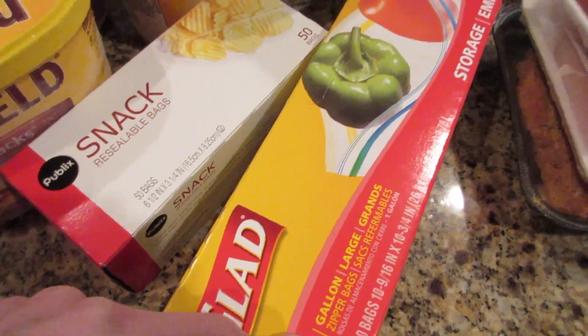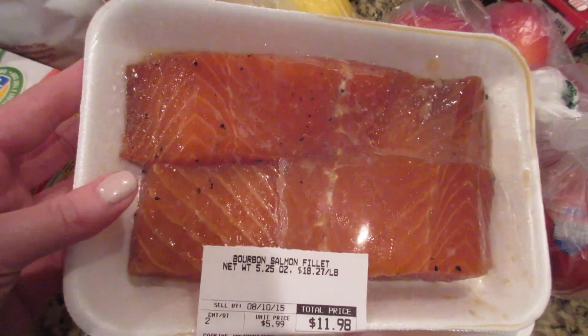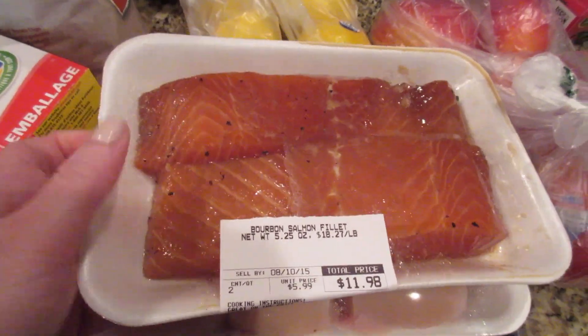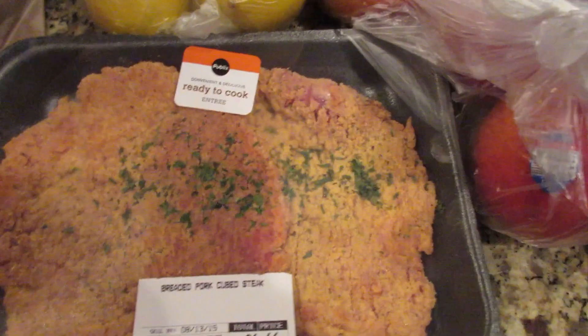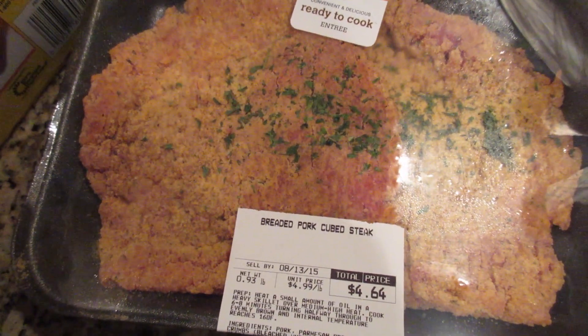Needed some snack size bags and storage bags. Got some bourbon salmon — I've mentioned this many times, it's really good from Publix, or we also get it from Earth Fare. And then chicken breast.